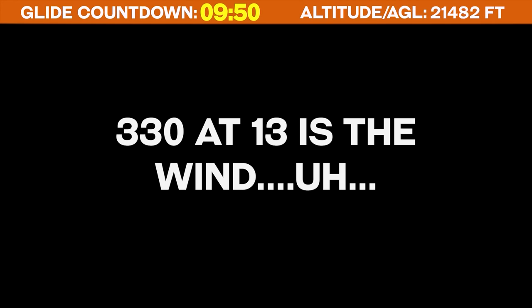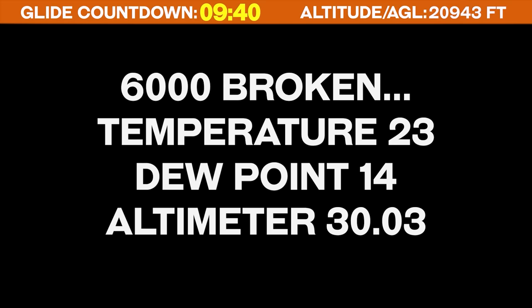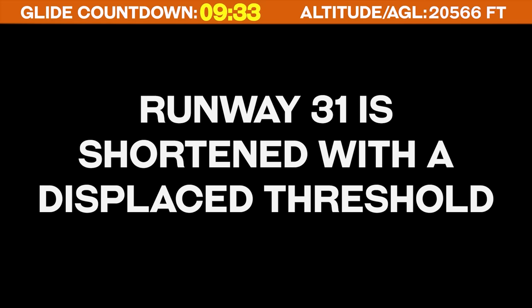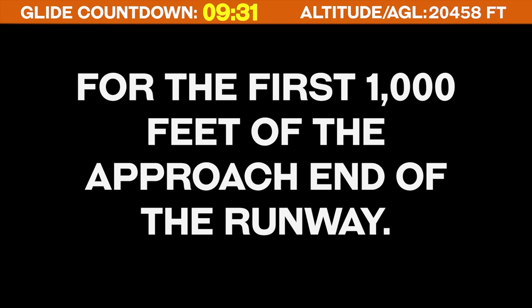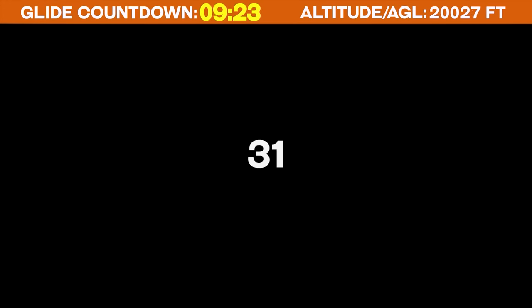Legacy 707 Mike Mike, Rochester approach. Rochester altimeter 3-0-0-4, wind at Rochester 3-3-0 at 1-3. Visibility 1-0, sky condition 4,100 scattered, ceiling 5,000 broken, 6,000 broken, temperature 2-3, dew point 1-4, altimeter 3-0-0-3. You can expect the visual approach runway 3-1. Runway 3-1 is shortened with a displaced threshold for the first thousand feet. Roger that, Mike Mike will make the attempt for runway 3-1.